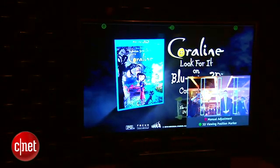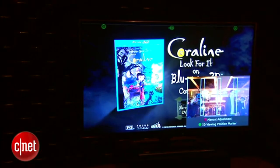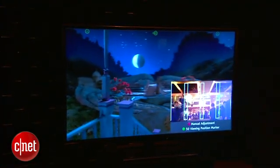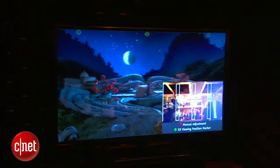Now the TV behind me is not going to be the exact shipping version that hits US shores — this is actually a prototype. The one that's available in Japan and Germany, released in December, is similar to this, and I think the US one will also be similar.